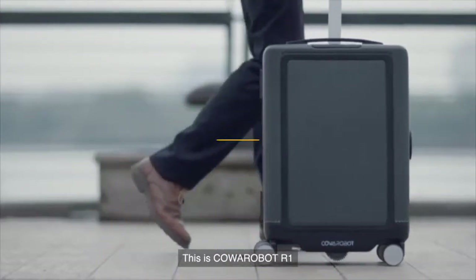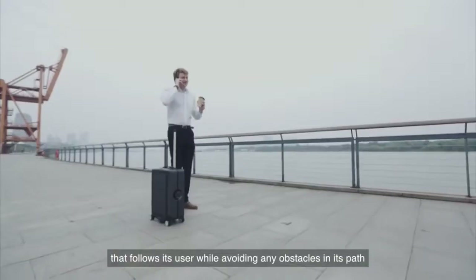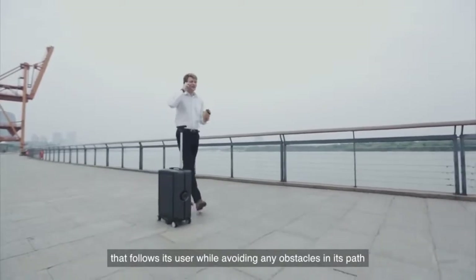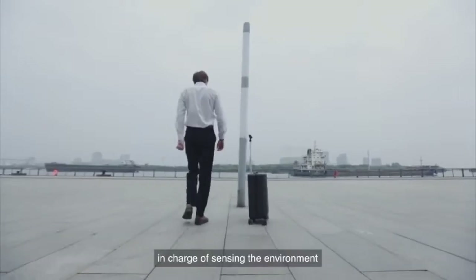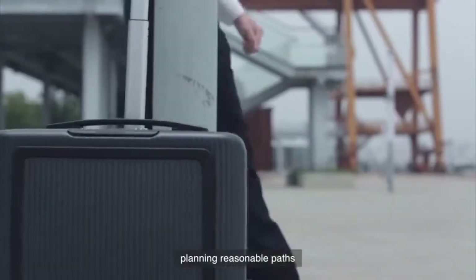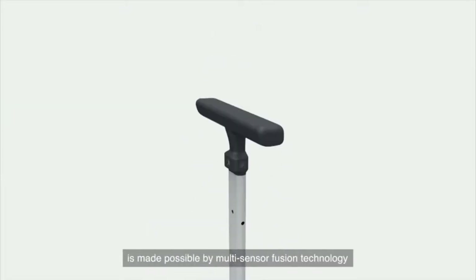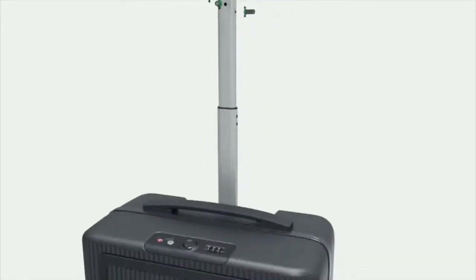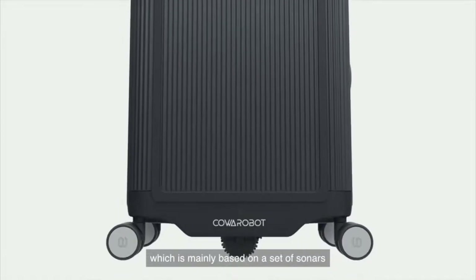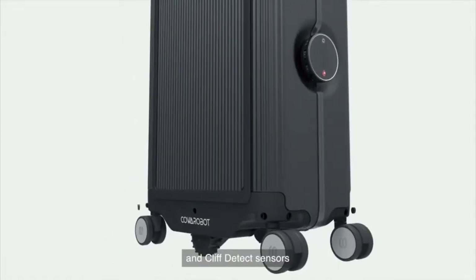This is the Coa Robot R1, a fully autonomous smart suitcase that follows its user while avoiding any obstacles in its path. The Co-Move system is the brains of the R1, in charge of sensing the environment, planning reasonable paths, and avoiding obstacles — all while following its user. The sensing ability of the Co-Move system is made possible by multi-sensor fusion technology, mainly based on a set of sonars, a depth sensor, Co-I, and cliff-detect sensors.